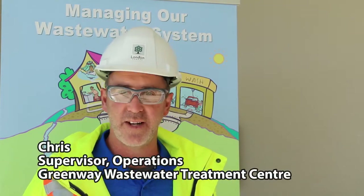Welcome to the Greenway Pollution plant. My name is Chris and I'm going to take you through a tour today of our facility.